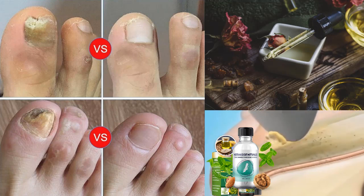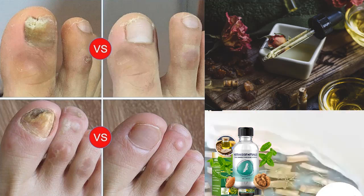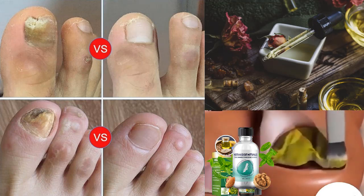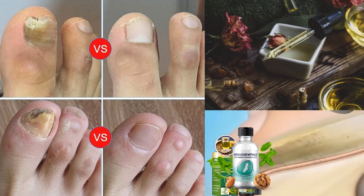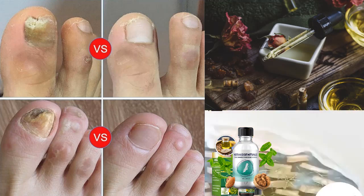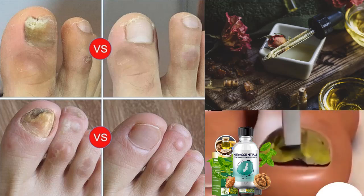It is important to remember that nail issues can be complex, and severe cases may still require medical attention. As with any health concern, consulting a qualified healthcare professional is advisable to determine the most suitable treatment plan for individual needs. Embracing the power of herbal nail fungus remedies, along with preventive measures, can lead to healthier and more beautiful nails in the long run.